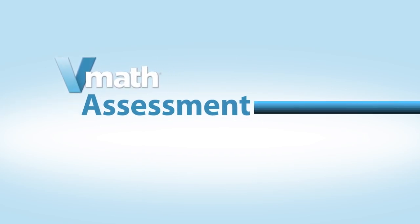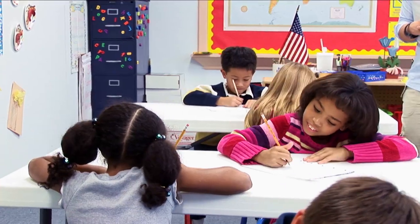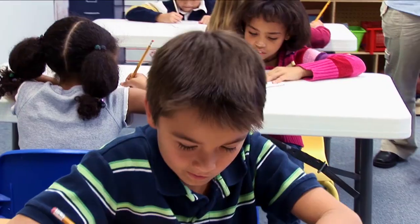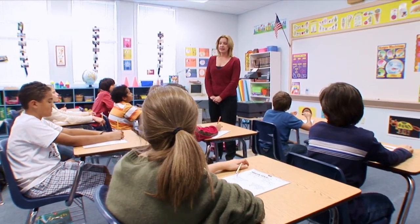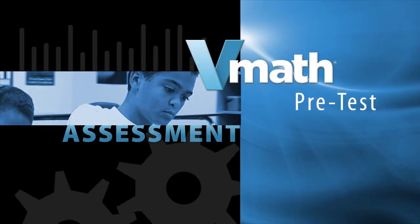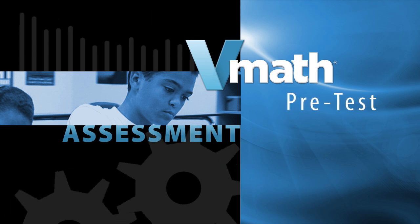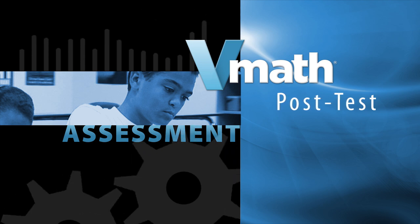V-Math provides a full range of assessments. At the beginning of implementation, struggling students are assessed to help determine students' strengths and weaknesses. Students receive a pre-test prior to each module to assess understanding on the upcoming lessons, and a post-test helps determine objectives mastered.